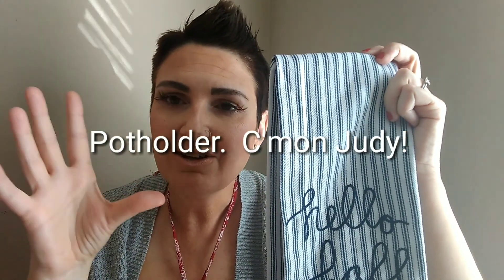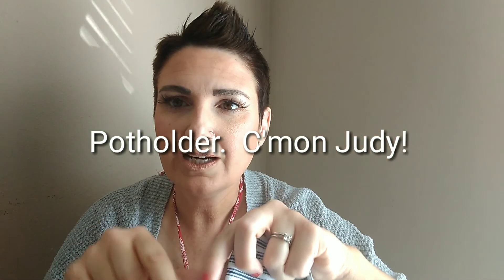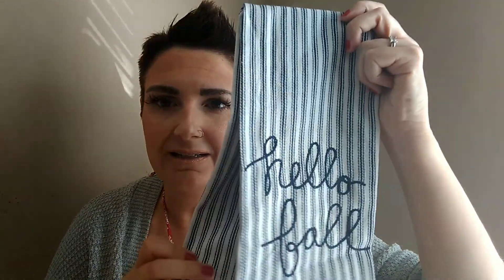I got this set which came with — it just says 'Hello Fall.' It actually came with an oven mitt, you know, the little square one you use to pull things out of the oven when it's too hot. Unfortunately we've already used it so I couldn't show it, but isn't this super cute? It's like a navy blue and white stripe with 'Hello Fall' stitched on it. It was three bucks — awesome deal.